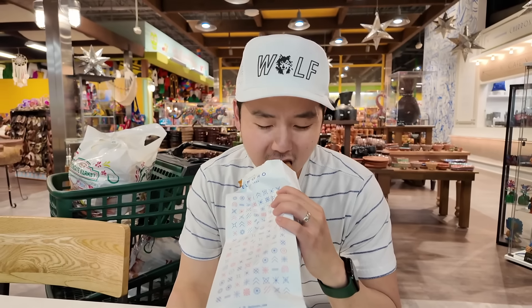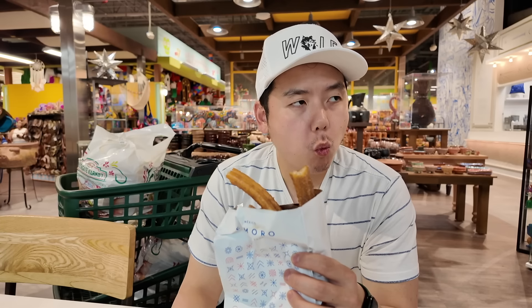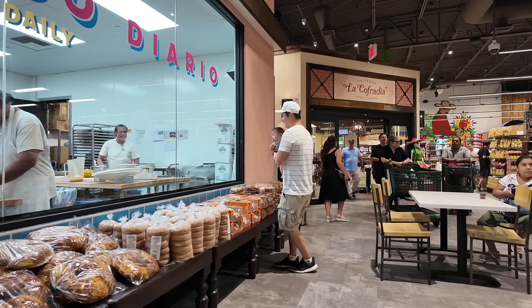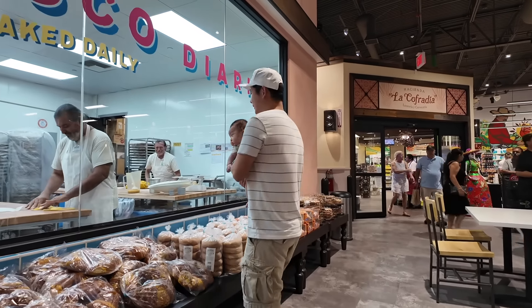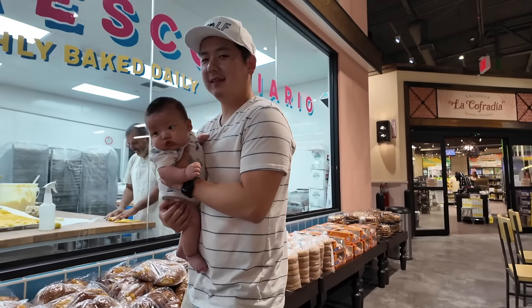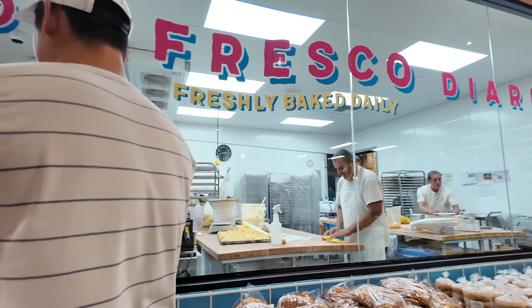Do you remember when a friend would eat churros and we came here? Okay, that was a successful trip. We were there for like three hours, right? Eating, shopping, changing diapers.